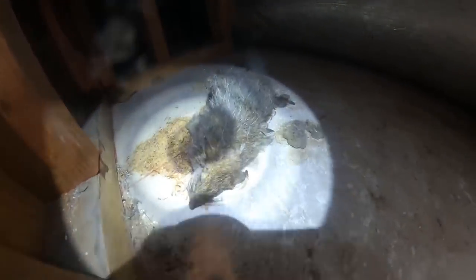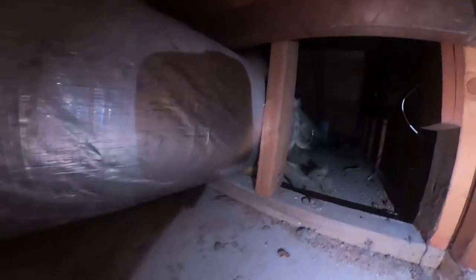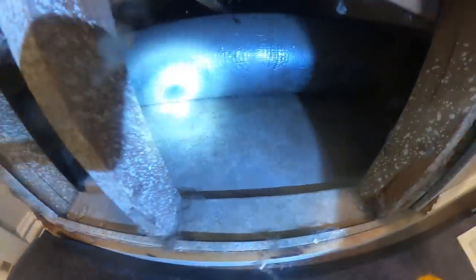Right here — ugly dead rat. That's a Norway rat right there. Look at that thing, disgusting. They're coming in here somehow, so we've got to figure that out. There's a major opening right here — they're getting in from the crawl space. The runways are here, and then they're climbing up to the baby's room right there.